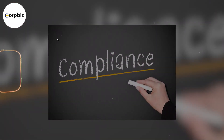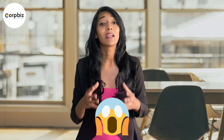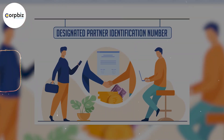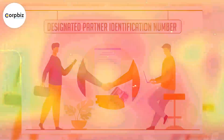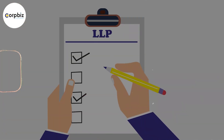The LLP registration process may seem daunting, but fear not — I'll walk you through the key steps. First up, get yourself a Digital Signature Certificate, or DSC. Then apply for your Designated Partner Identification Number, DPIN. Ensure your LLP has a unique and compliant name, and then complete the registration process and file your LLP agreement.